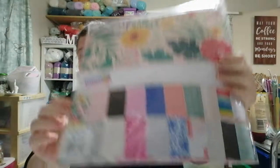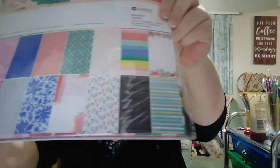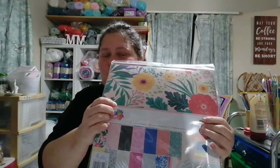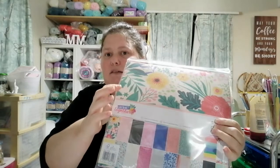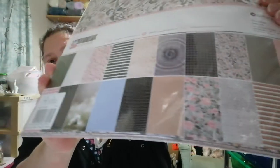I also got the Let's Get Together paper pack — I'd already shown you some of those embellishments. And then the 12 by 12 paper packs: these were all seven dollars something and then 30% off, so they came out at about $4.98 to five dollars. I got that one and the Briarwood 12 by 12 as well — all the papers I showed in the mini pad are in that one. They are beautiful.